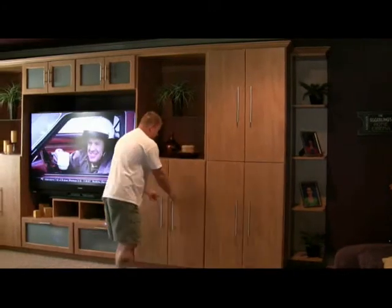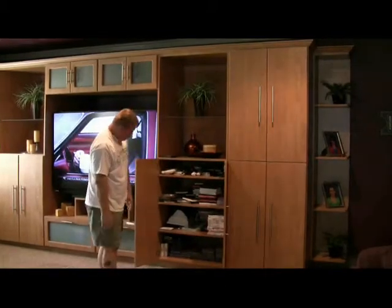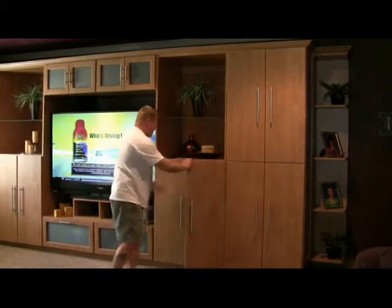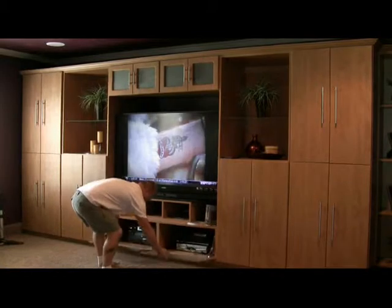Are you sick of all your DVDs on a rack and you want to get them out of the way? Well, here you go — PlayStation equipment, video games, DVDs. You want to hide your equipment so it's not all sticking out with wires? We offer pull-down for your components.